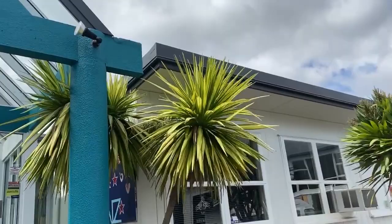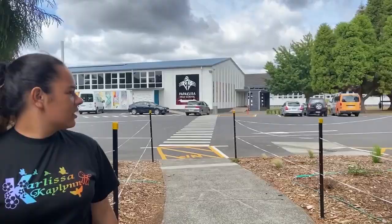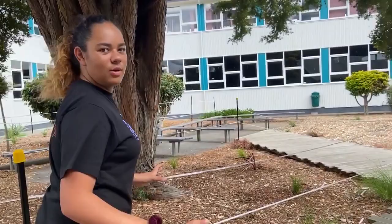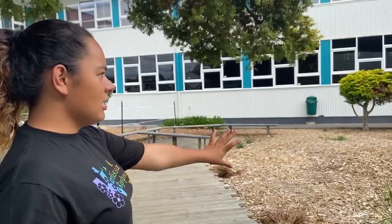So when I come to school, I just walk through the gate and come along this walkpath. And on the other side of the building is where I normally sit and wait for my friends to come. So over on the left side is the office. That is our school hall. And this is where I meet up with all my friends so we can all go to class together.